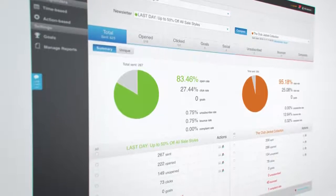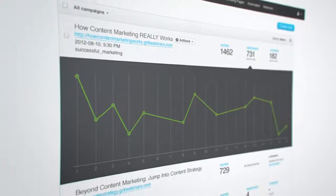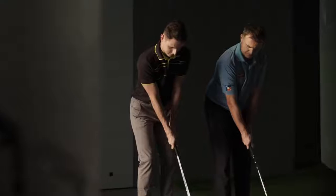Then watch your results grow every day with advanced analytics for each tool. Track and monitor your marketing stats with real-time metrics for subscriptions, engagement, conversions, and more.